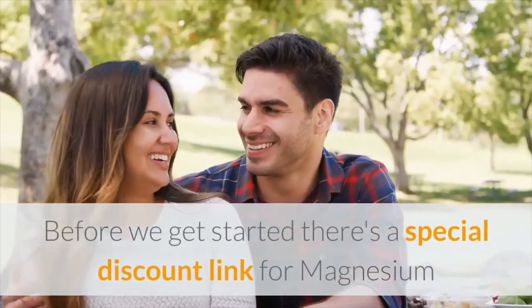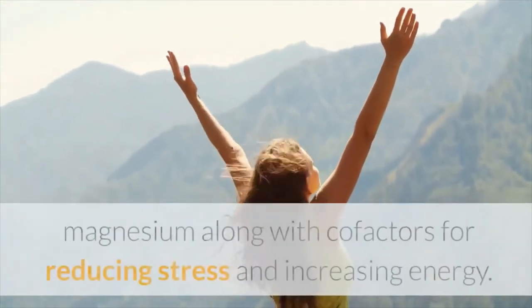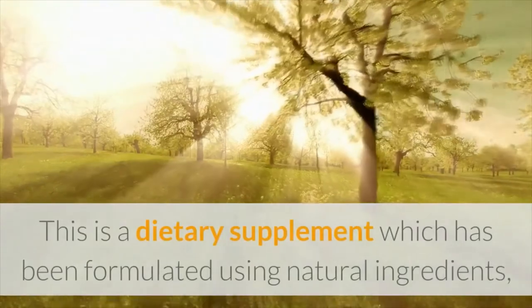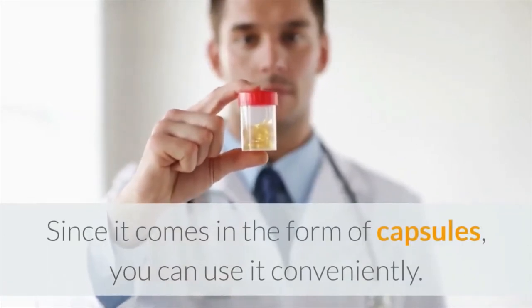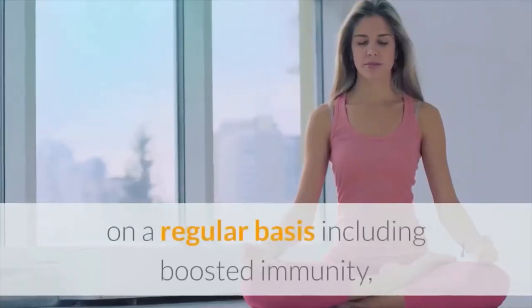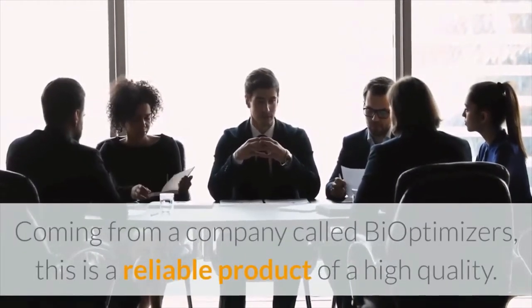Before we get started, there's a special discount link for Magnesium Breakthrough dietary supplement in the description of this video. Magnesium Breakthrough combines all seven forms of magnesium along with cofactors for reducing stress and increasing energy. This is a dietary supplement formulated using natural ingredients, with the complete exclusion of potentially harmful agents such as lead, arsenic, and mercury. Since it comes in the form of capsules, you can use it conveniently. There are several benefits including boosted immunity, higher energy, and weight loss support. Coming from a company called BiOptimizers, this is a reliable product of high quality.